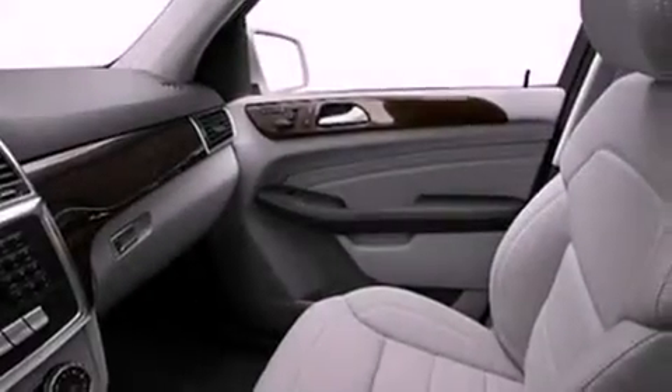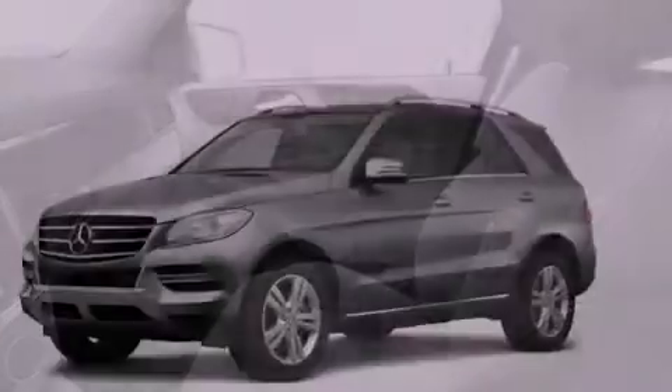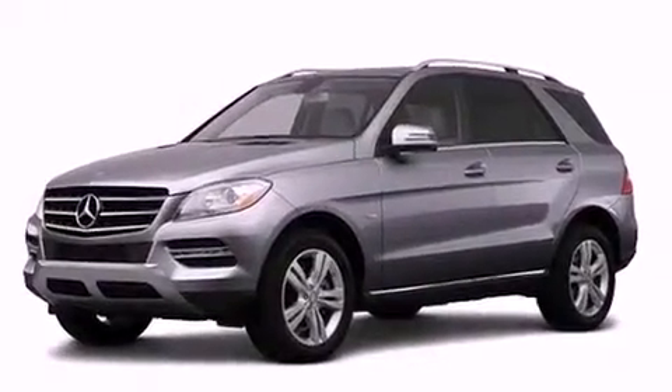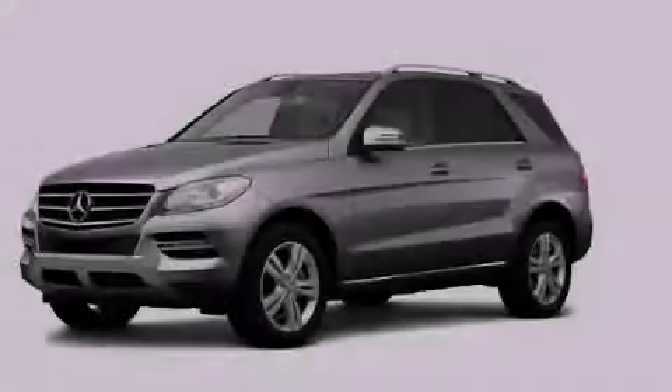With an EPA estimated rating of 27 miles per gallon on the highway, its fuel efficiency will save you time and money. This automobile won't last long at this price. Call and arrange a test drive now.